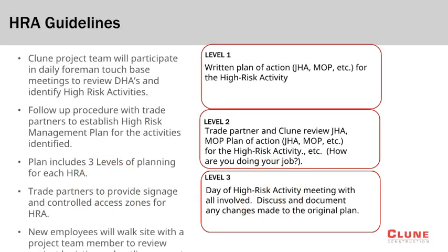Klune has an extensive HRA process to ensure safe completion of all high-risk activities on this project. This process is broken into three levels. Level 1 includes a written plan for the task, which can potentially consist of a job hazard analysis or method of procedure. During Level 2, the Klune team and the performing trade partner will review the plan in the field to capture any necessary modifications, typically one to two weeks prior to the task. Level 3 takes place on the day of the activity, with one final meeting in the field with the Klune team and all involved, to ensure everyone is aware of the process for safe completion.